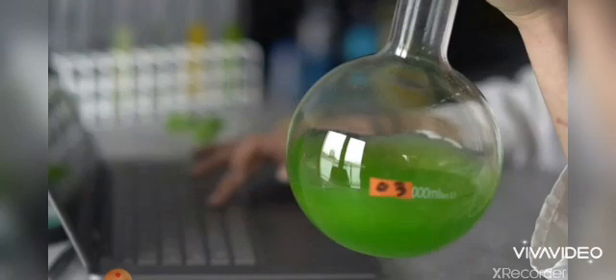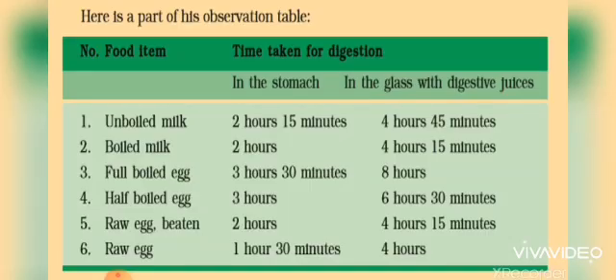He tried the experiment with different food items. He gave some food at the same time and then compared how long it took for digestion in the glass and in the stomach. These were the observations he made from his experiments.